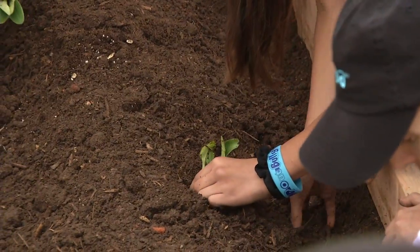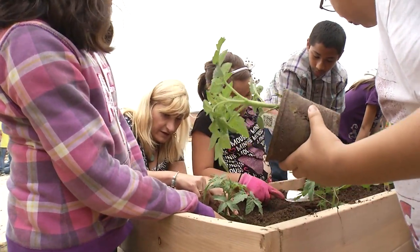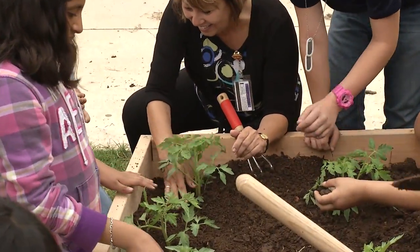If they build it, plant it, and tend to it, nutritious food will grow. And just thinking about the final product has led to a whole lot of excitement at Driggers Elementary.